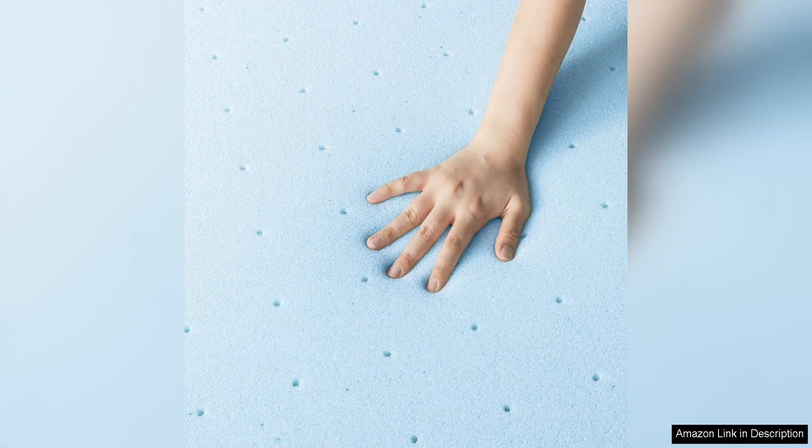In terms of comfort and support, the 1.5-inch thickness of this mattress topper provides just the right amount of cushioning without being too soft or sinking in too much. The memory foam conforms to your body shape, relieving pressure points and reducing motion transfer, so you can enjoy a restful night's sleep without disturbances.